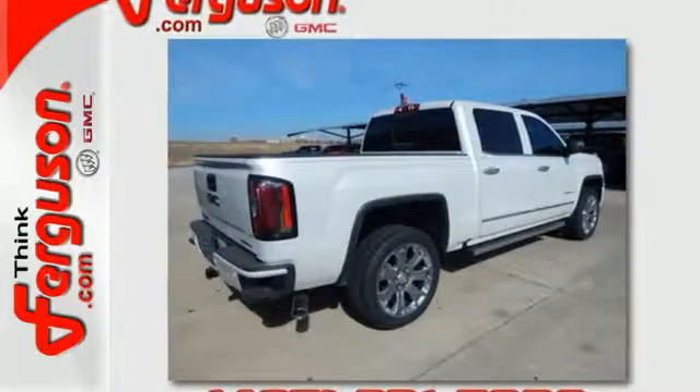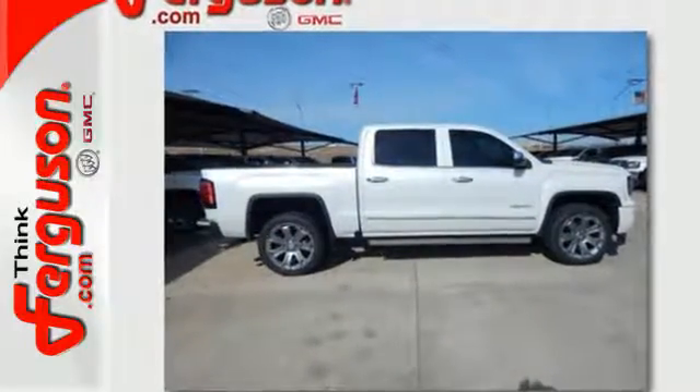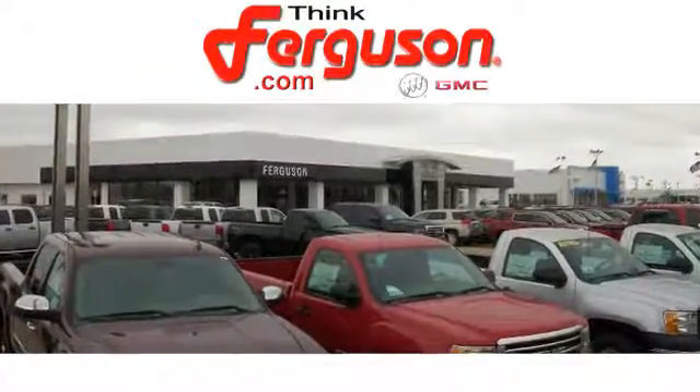The self-assured demeanor is the result of hard work. Take this truck for a test drive today. The deals won't get any better than they are every day at Ferguson Buick GMC. The customer service is great too.